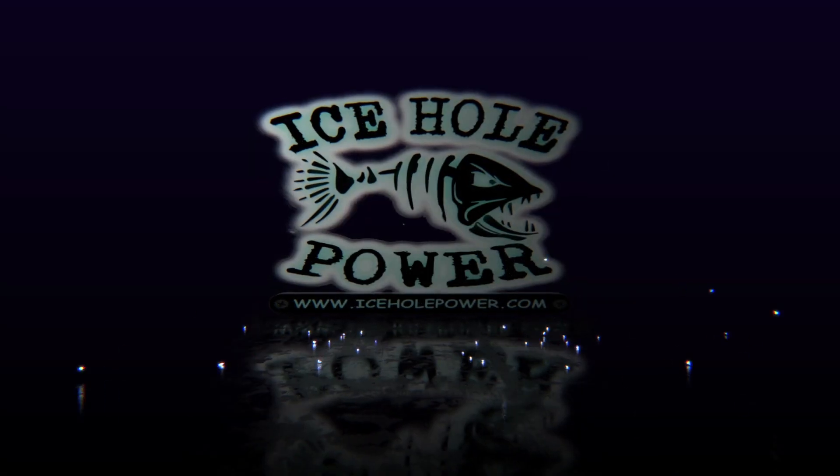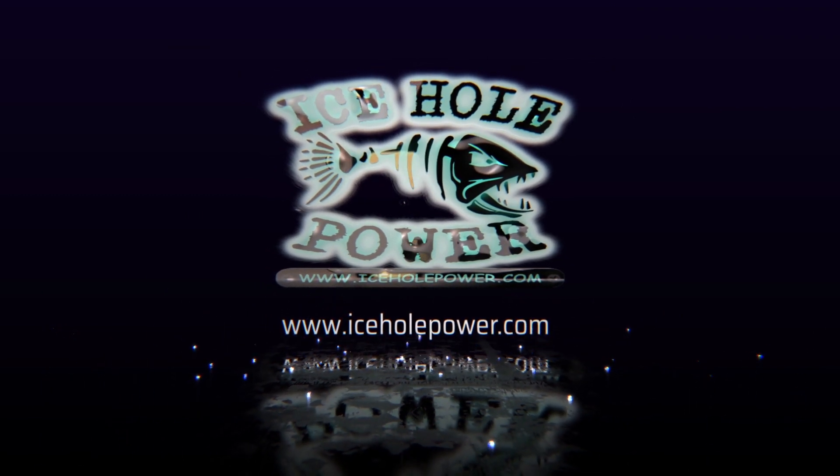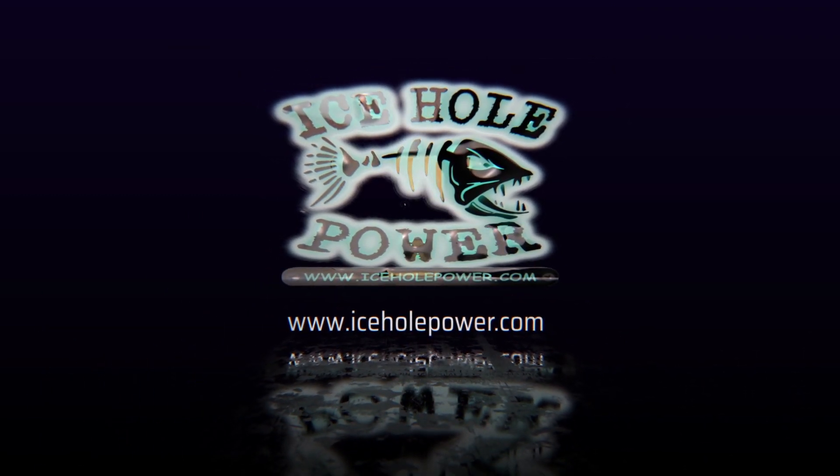In today's video we are going to talk about the five biggest lithium myths and misconceptions I've come across on social media. Hey guys, if you're new here, I'm Jeremy with IceholePower.com. Make sure you stay tuned to the end of the video for my most important lithium battery money saving tips.